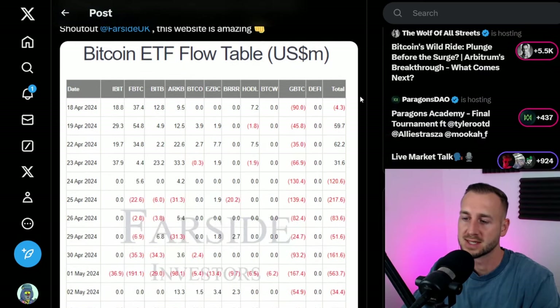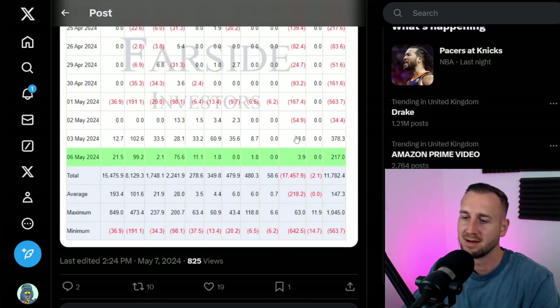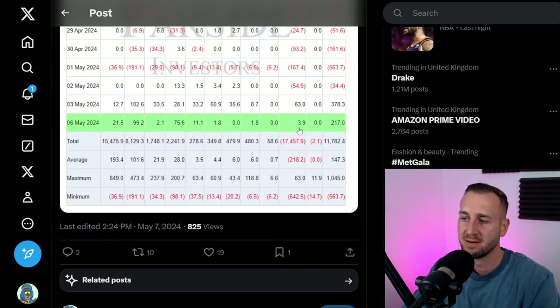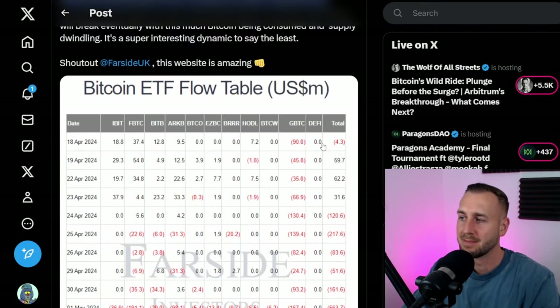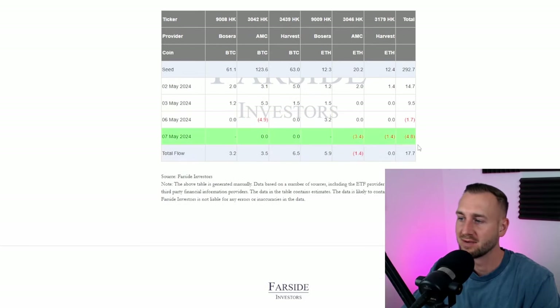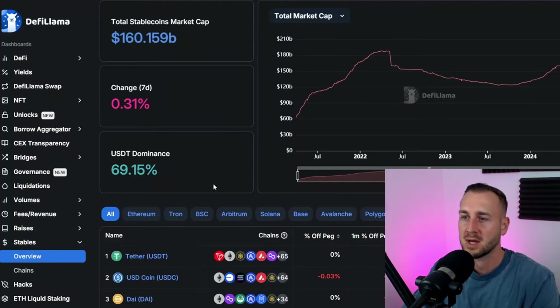We're starting to see a potential turn for Grayscale — have they now been bled out? There was an inflow last Friday of $63 million for Grayscale, which was a huge turnaround after just relentless dumping. Yesterday's data was positive again for Grayscale, which is bullish. The Hong Kong ETF showed slightly negative numbers so far but they're quite small. Stablecoin inflows continue — net positive, up 0.3% on the week, with $160 billion of stablecoins in the market and growing.